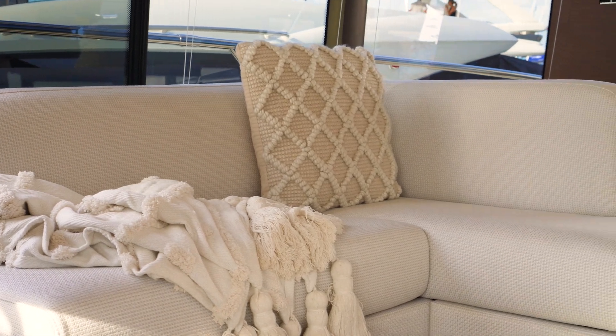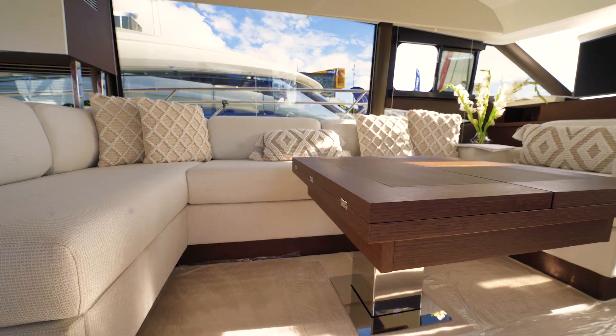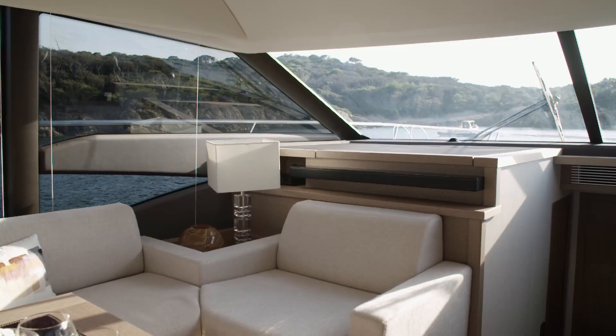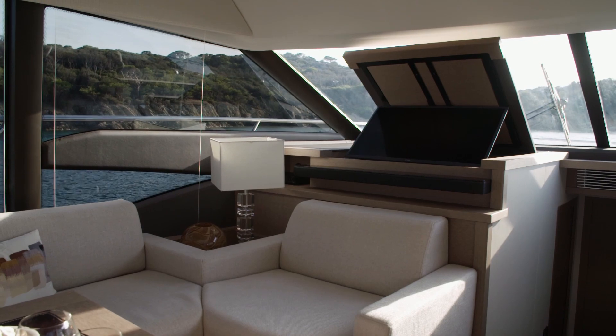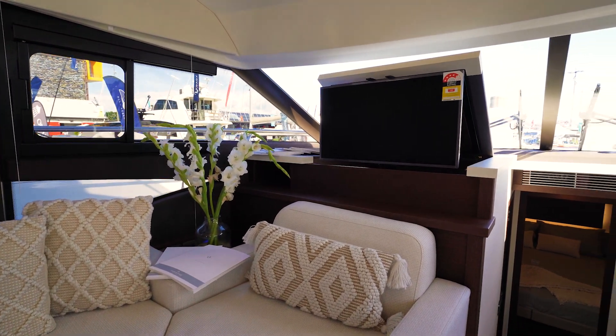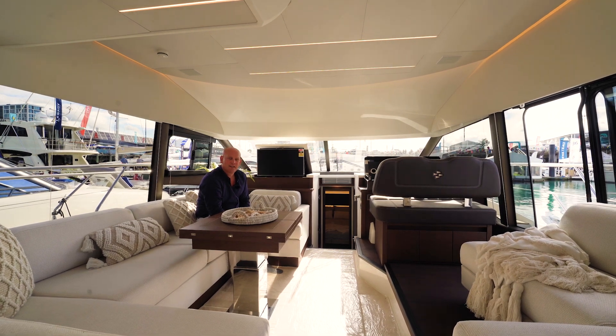The table goes all the way down and you can have an infill so this whole area becomes a day bed. If you want to kick back, watch TV, some Netflix, chill out — all the curtains come down around you for privacy. Just a lovely place to hang out with lovely lighting, creating a really nice feel at night time on board.